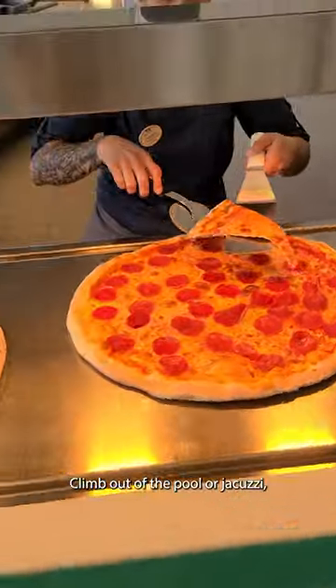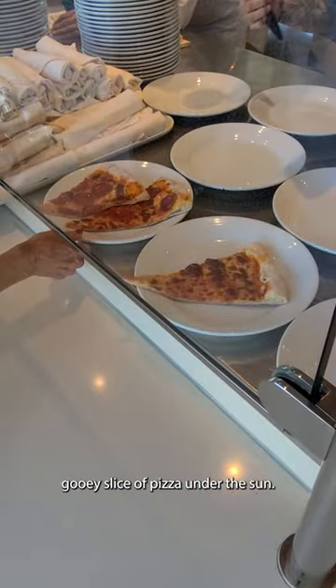Climb out of the pool or jacuzzi and enjoy a nice, hot, crunchy, gooey slice of pizza under the sun.